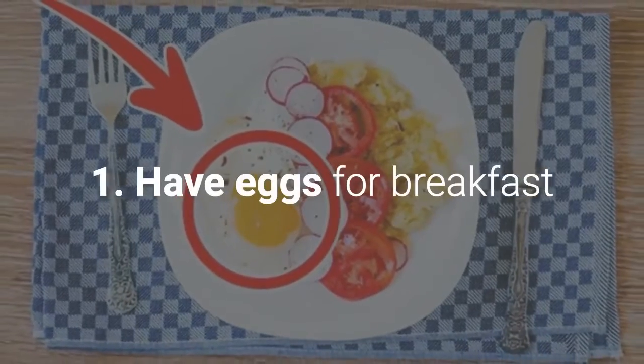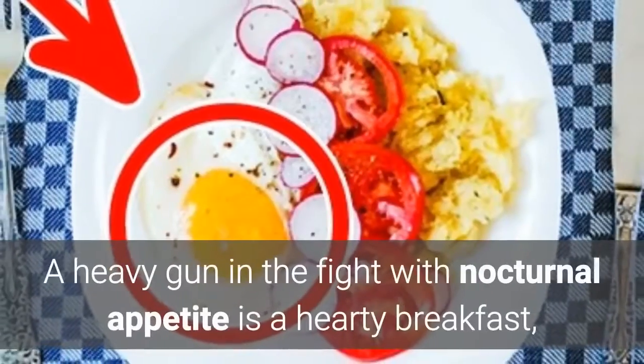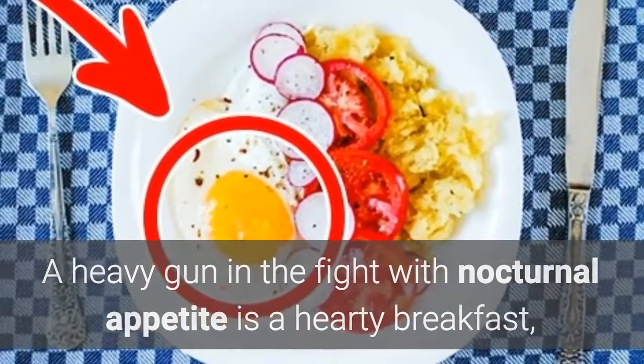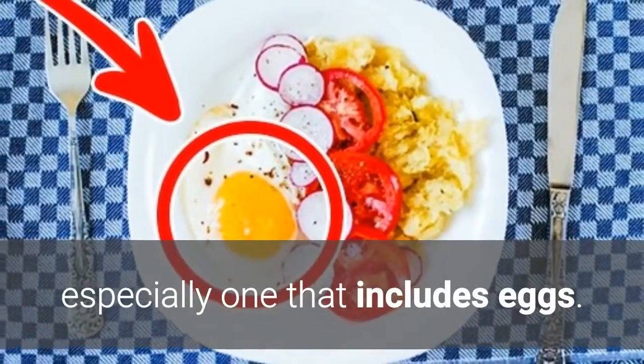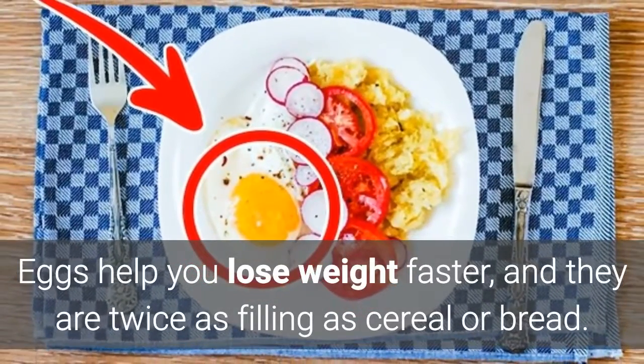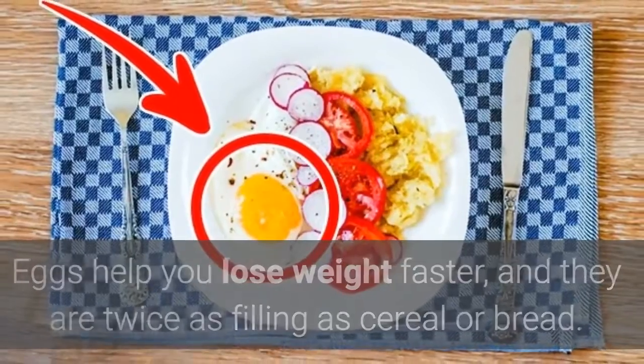1. Have eggs for breakfast. A heavy gun in the fight with nocturnal appetite is a hearty breakfast, especially one that includes eggs. Eggs help you lose weight faster, and they are twice as filling as cereal or bread.